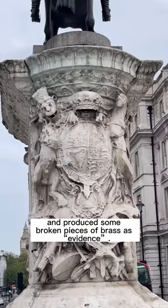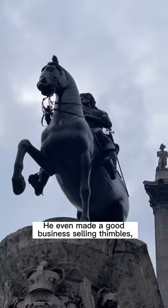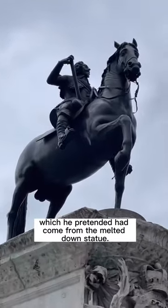Instead, he hid the statue and produced some broken pieces of brass as evidence. He even made a good business selling thimbles, knives and trinkets, which he pretended had come from the melted down statue.